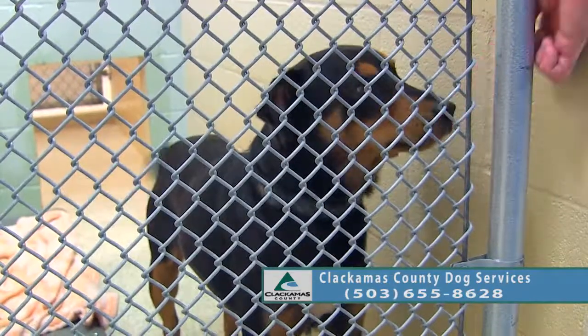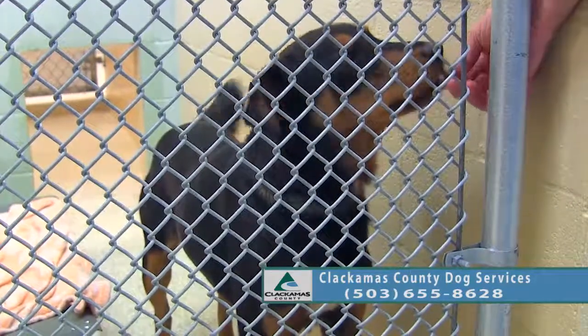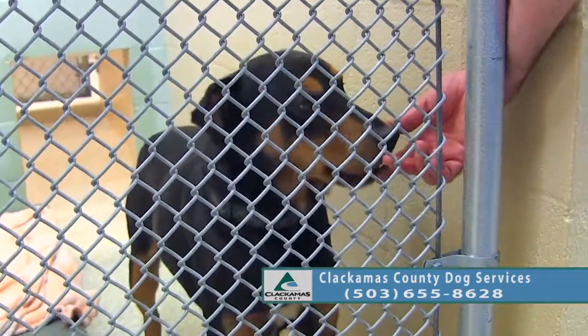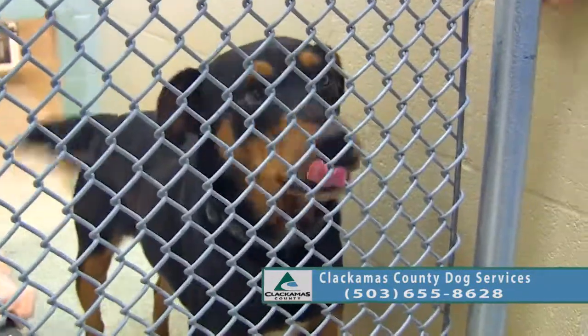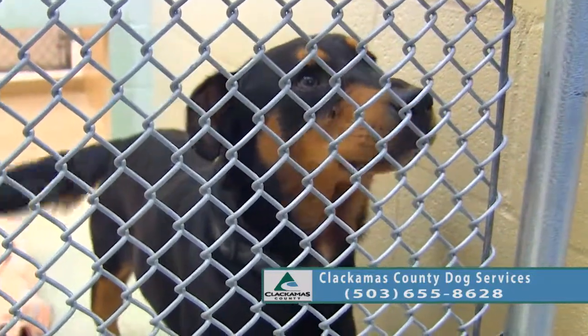He's very gentle with treats. He's fairly new to the shelter — we've only had him out a few times so far. But he walked pretty nicely on the leash.